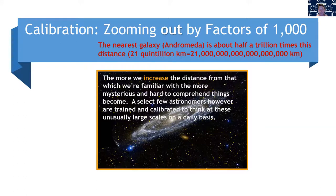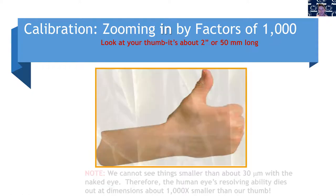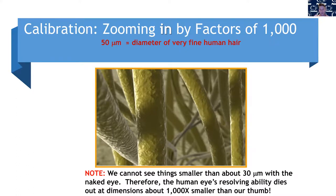Now let's zoom in on our thumb in the other direction. 50 millimeters divided by 1,000 is about 50 micrometers — roughly the diameter of your hair. So if you took 1,000 of your hairs and laid them next to each other, they'd be about the length of your thumb. The human eye actually gives up around here too — we can't see things smaller than about 30 micrometers. So the human eye's ability to resolve things gives up at dimensions about 1,000 times smaller than our thumb. If we go 1,000 times smaller than your hair, now we're at the nanoscale — and that's the scale we work at in this course.